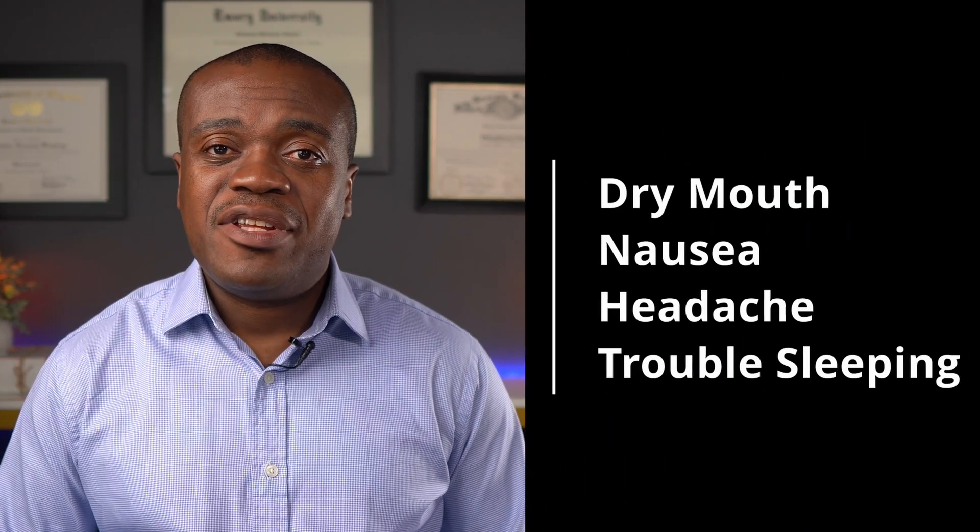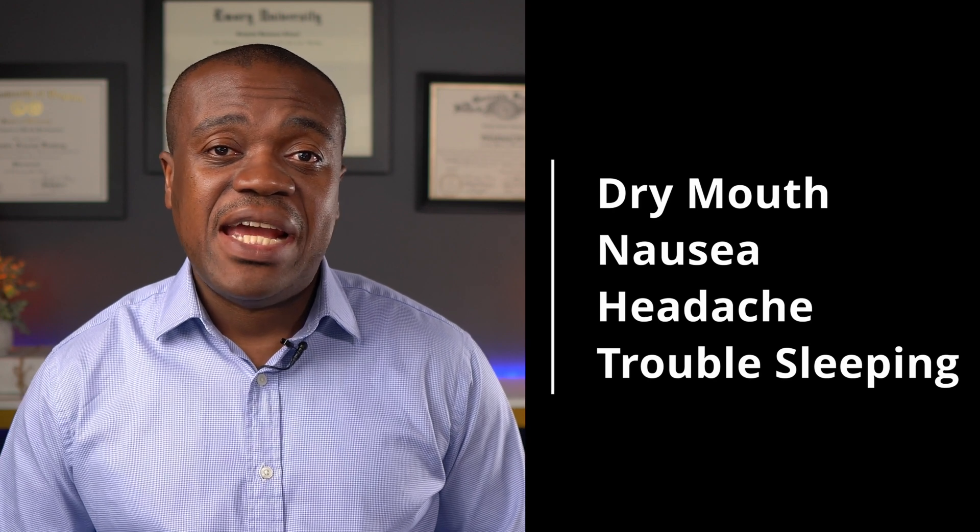Now, some side effects. I've divided them into two categories. The first category is ones that are generally mild — they generally don't require a call to the doctor's office. These include dry mouth, nausea, headache, and trouble sleeping. Those ones are generally mild and they go away. The next set of side effects, though they are rare, are the ones you should be paying a little bit more attention to and calling your doctor about.